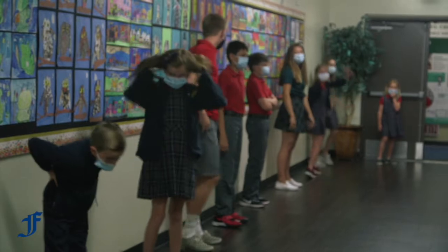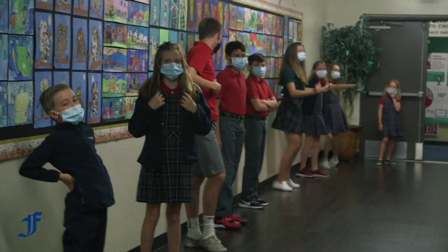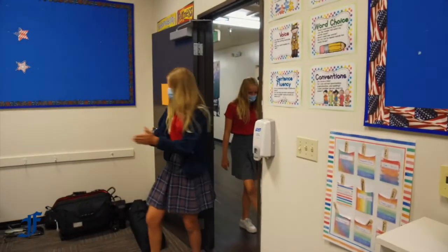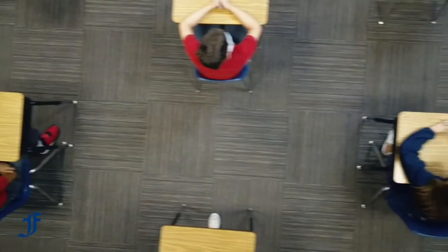As the students entered the classroom, you did see that both the students and the teacher were wearing fabric or disposable face coverings. That is so that when the students are transitioning in the hallways, they protect others and they are protected as well. When students and faculty and staff enter the classroom, they will clean their hands every single time they enter a room and when they go to leave the room — very important to keeping our students healthy.